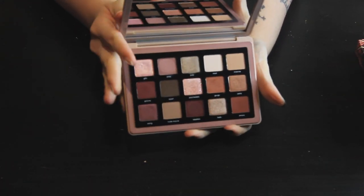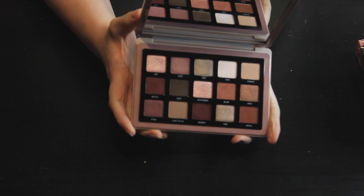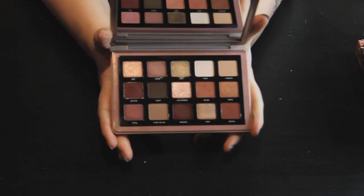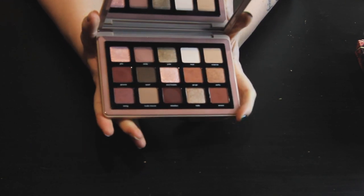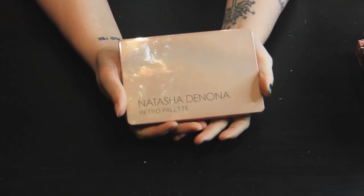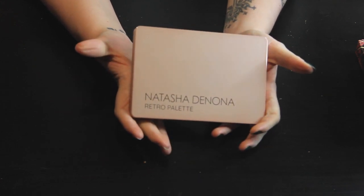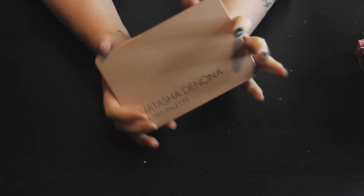This is the Natasha Denona Retro palette, which I just recently got in the Sephora sale. I want to play around with it a lot more because it's really pretty — I love these rosy, pinky mauve tones. They're colors I gravitate towards because they really bring out the green in my eyes. This is my first and only Natasha Denona palette — a lot of her other palettes haven't really screamed at me, but this one called out to me. Whether it'll be my only one remains to be seen, but for now I'm very happy with it.